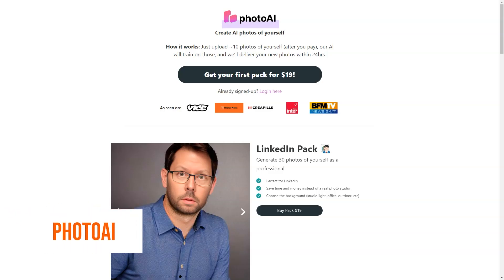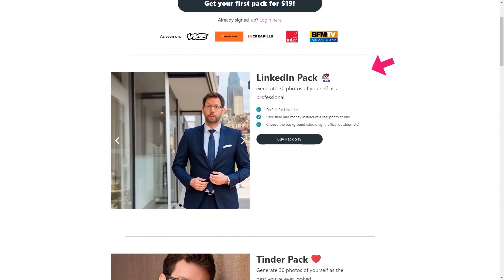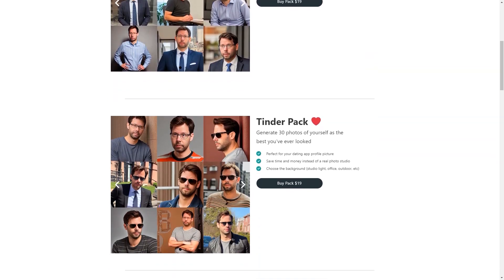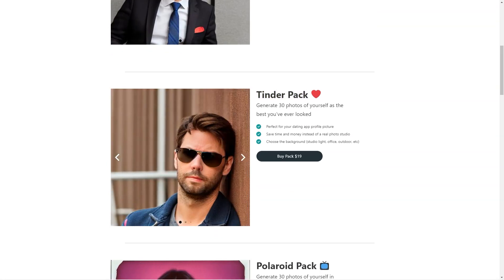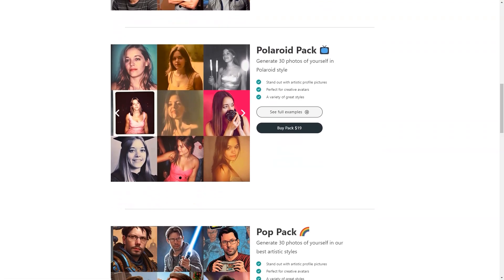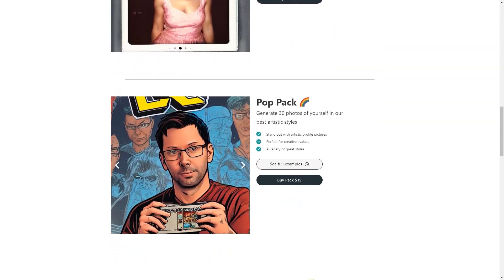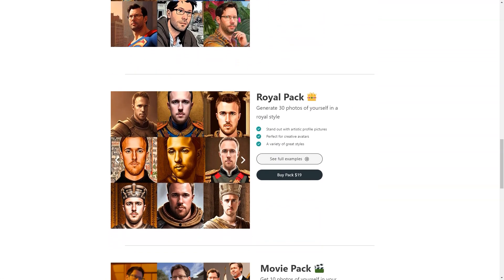Photo AI sounds like an excellent and unique tool. Photo AI uses cutting-edge artificial intelligence algorithms to create new images based on your 10 photos, giving you a wide variety of pictures based on your style and preferences. The photos are not just randomly generated — they are generated based on the features and patterns the AI has learned from your photos. The process is speedy and efficient, and you can expect to receive your new images within 24 hours of submitting your order.